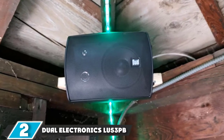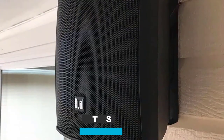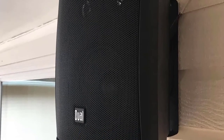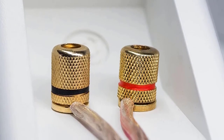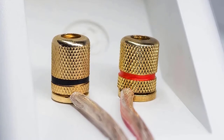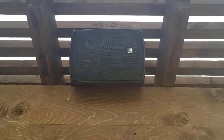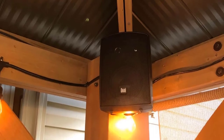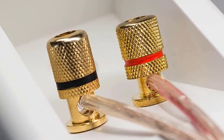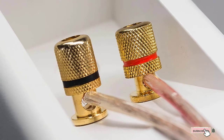Moving on to number two, we have the Dual Electronics LU53PB 3-Way High Performance outdoor speakers. Getting quality stereo sound need not break the bank. These reasonably priced outdoor speakers boast a 3-way component design that ensures a crisp and clear audio experience. Each speaker has a 5.25-inch woofer, a 1.6-inch mid-range cone, and a 0.78-inch tweeter that drives different sounds evenly and outputs 60 watts of power. Each speaker has a UV resin coating and is housed in a plastic enclosure, making them weather-resistant. Users can install the speakers horizontally or vertically under a covered area.